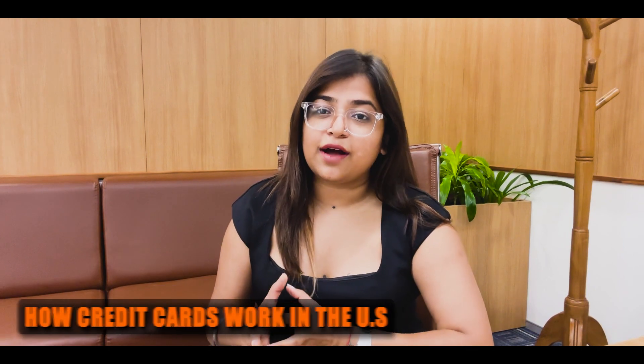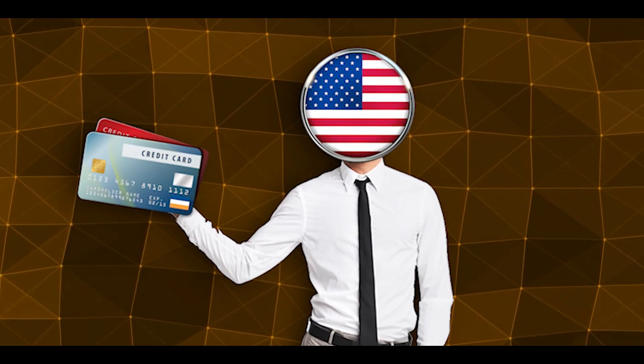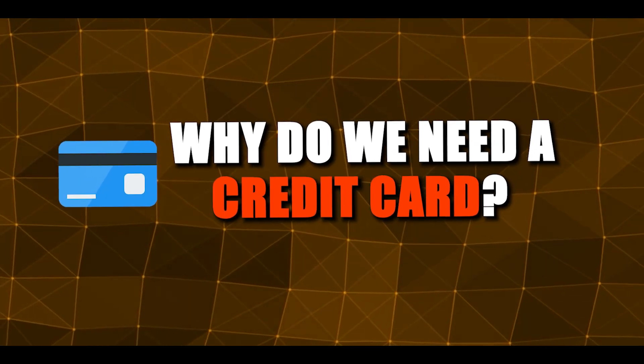Hi, I'm Latika. In this edition of Learn with Zolf, we will discuss how credit cards work in the US and what is the importance of credit history in the US. Everybody in the US has at least one credit card. Let us first understand why does one need a credit card in the US?